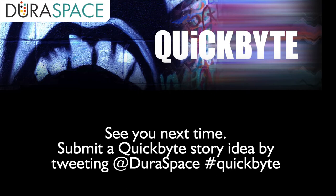Thank you for spending a few minutes of your time with us today. Submit a Quick Byte story idea by tweeting at Duraspace, hashtag Quick Byte. See you next time.